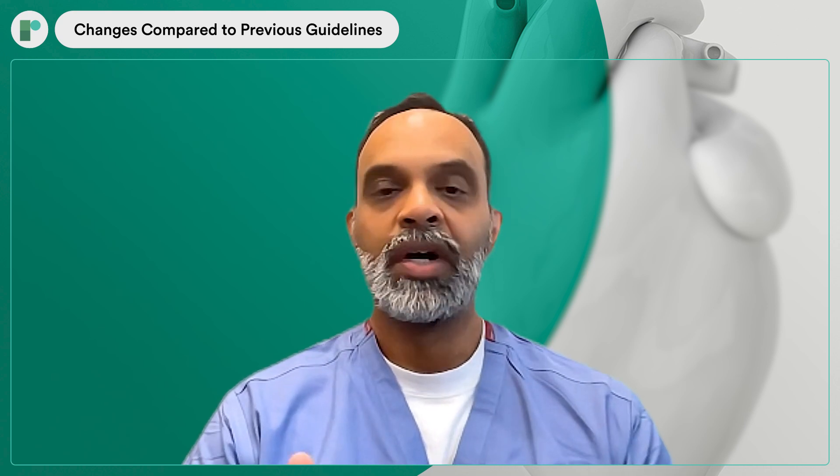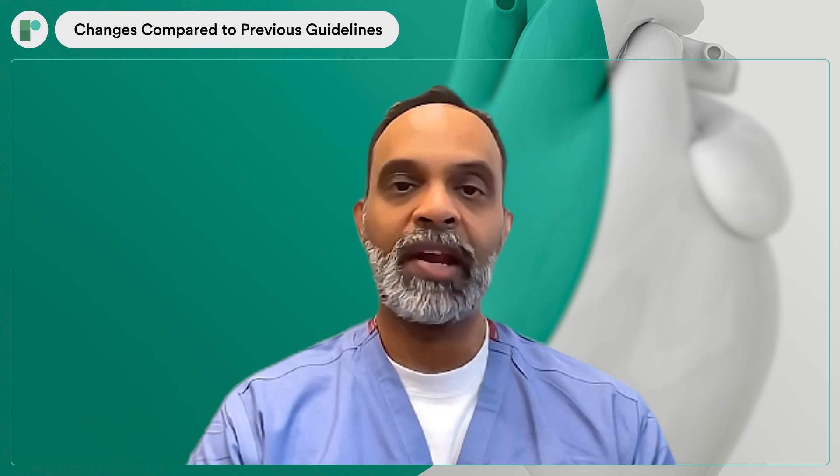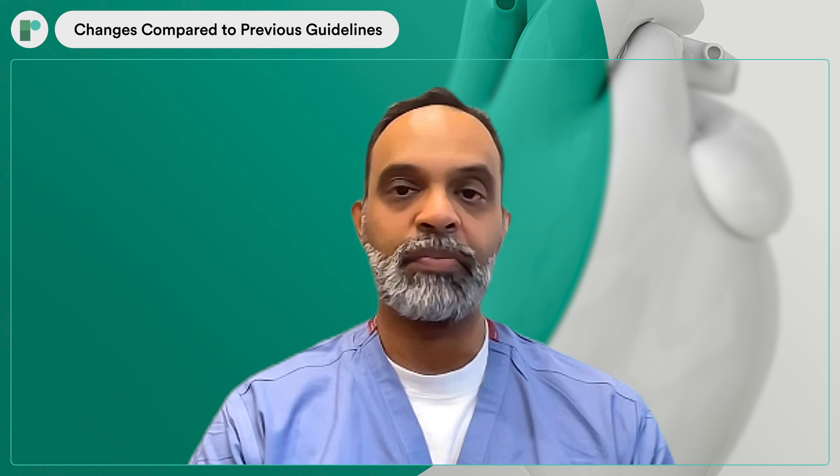This differs with respect to the patients who come in with cardiogenic shock, for example, and these are based on two different randomized trials reflecting those different patient populations.